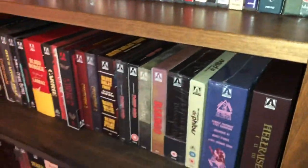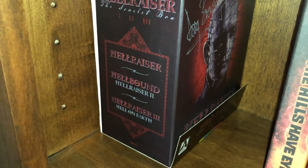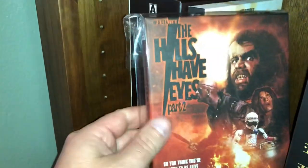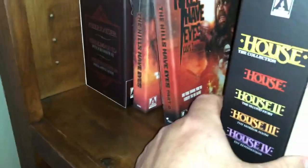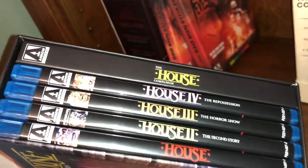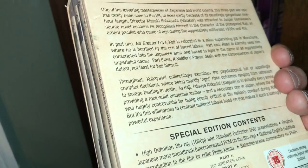Continuing on to shelf five with more box sets. The first set is the Hellraiser Scarlet Box — includes Hellraiser, Hellraiser 2, and Hellraiser 3: Hell on Earth. This is the big scarlet box and I got this one signed by Doug Bradley. Next one is Wes Craven's The Hills Have Eyes and The Hills Have Eyes Part 2 — definitely not as good as the first but still a fun watch. Next one is The House Collection — you get House, House 2: The Second Story, The Horror Show, and The Repossession — each on their own cases plus a beautiful book. Next one is Kobayashi's The Human Condition trilogy — still have to dive into this one, but it will take a lot of time to get through.